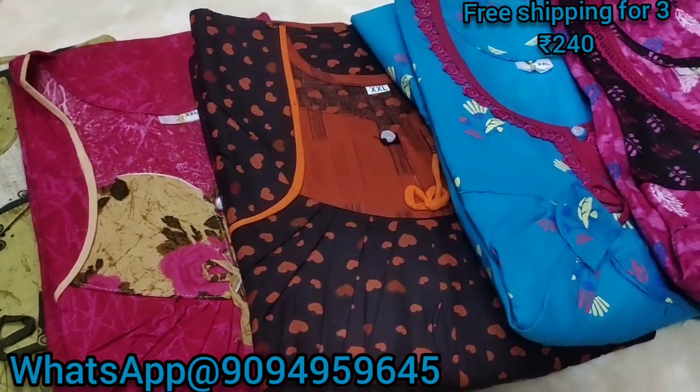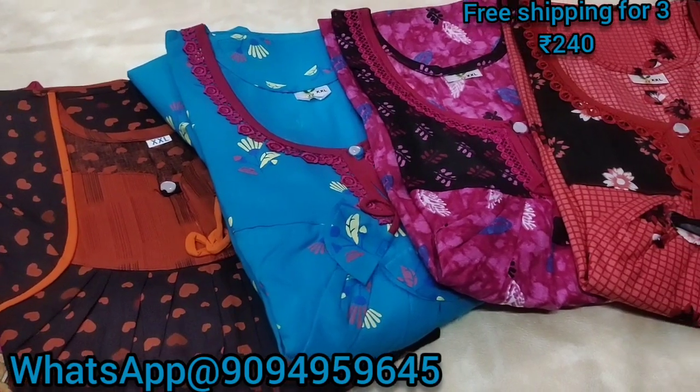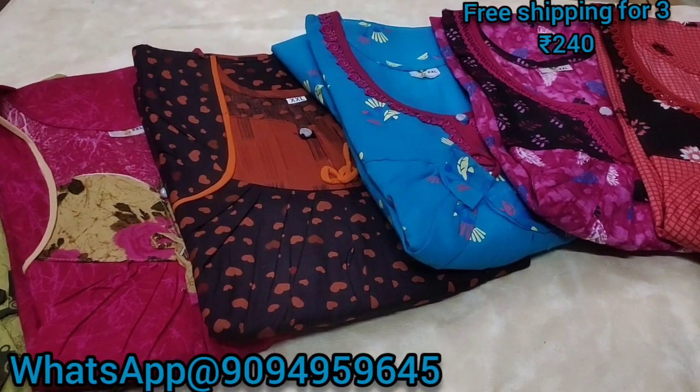Hi viewers, this is the channel of double XL single button 90 collections and the price is $240. So let's go to the video.